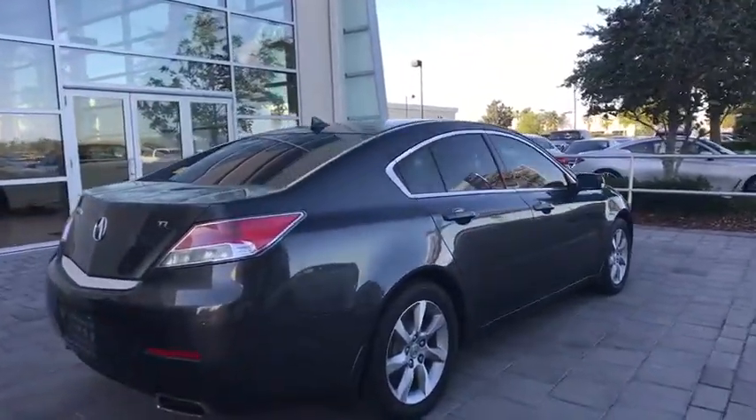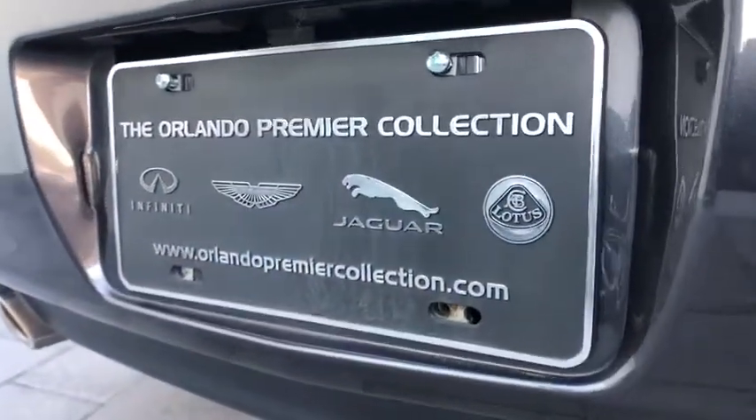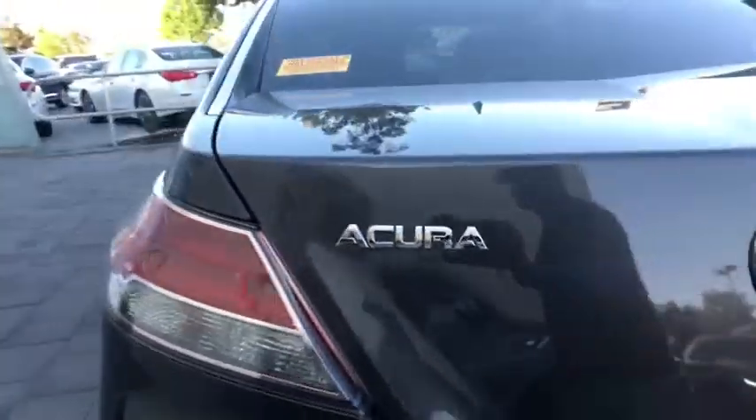This vehicle has less than 90,000 miles. Here are some of this vehicle's great options: stability control, traction control, anti-lock braking system, keyless entry, CD changer.